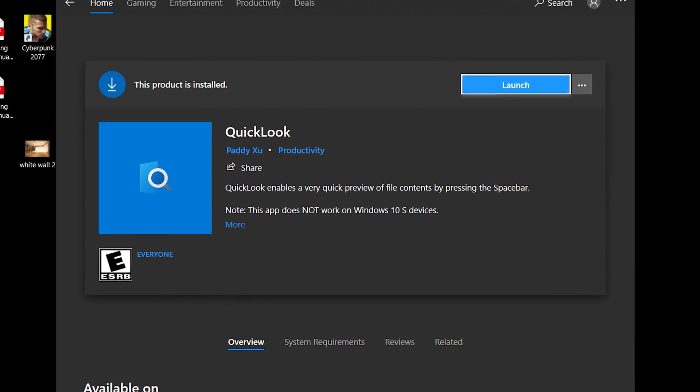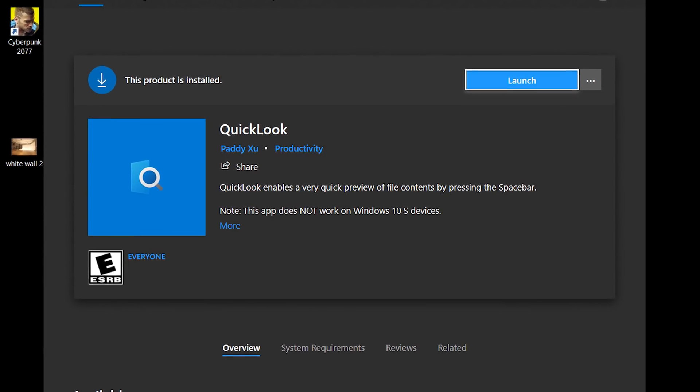One last handy tip for people who are over in Windows land — the whole thing where you can press spacebar on a Mac and preview files is super handy. I wish I had that over in Windows land. Well, there's an app you can download in the Microsoft Store called Quick Look that solves this.